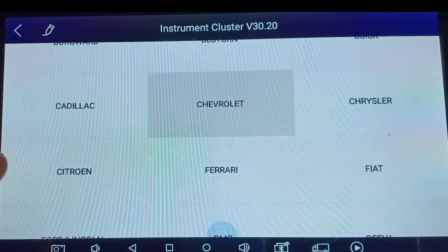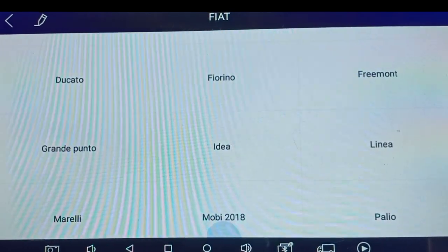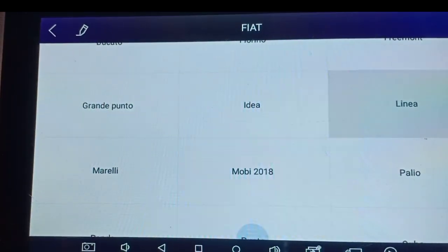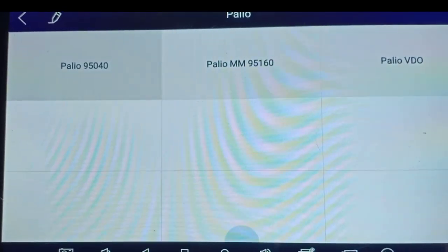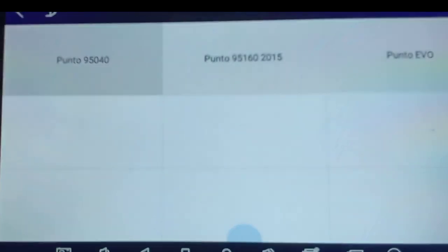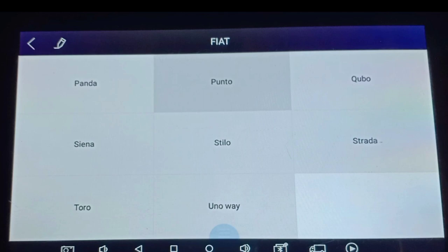Now going back, we have Chrysler, Citroen, Ferrari, Fiat. We will go for Fiat vehicles which are available in India. In Fiat we have Linea - Linea with 95040 EEPROM odometer - available in X-Tool Pad 1. Then going back we have Palio. And we will check Punto. In Punto we have 3 options: Punto 95040, Punto MCU vehicle which is EEPROM only, and Punto video meter. So these are the vehicles covered under Fiat. Now we will go for Ford.